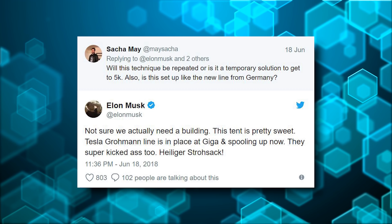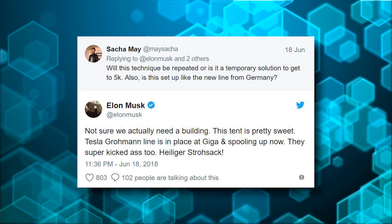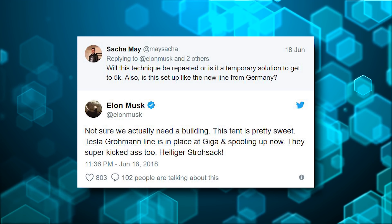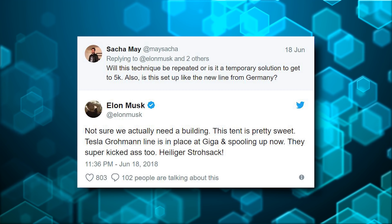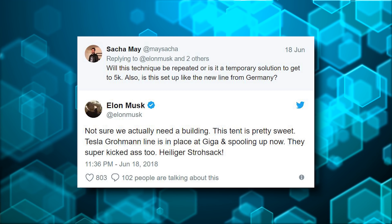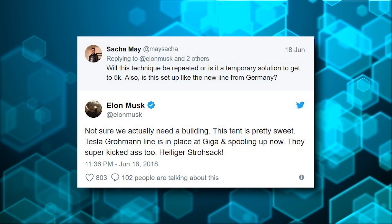Elon was asked: 'Will this technique be repeated, or is it a temporary solution to get to 5K? Also, is this set up like the new line from Germany?' Elon replied: 'Not sure we actually need a building. This tent is pretty sweet. Tesla German line is in place at Giga and spooling up now. They super kicked ass.' Elon also said something in German — basically 'holy cow.'